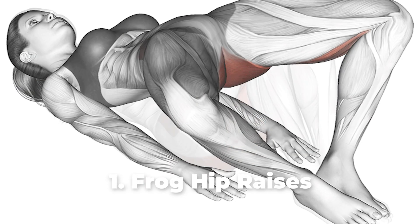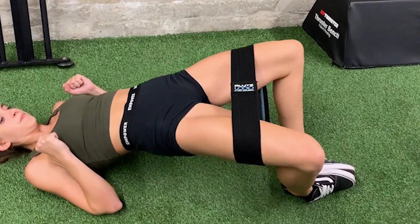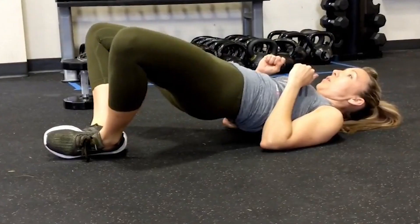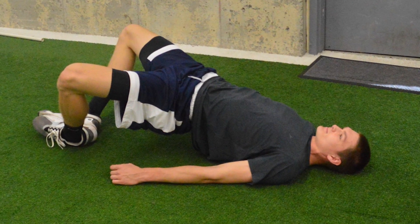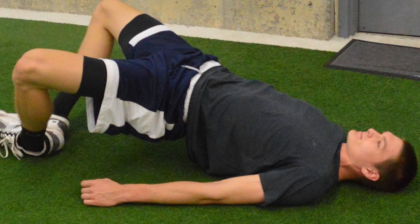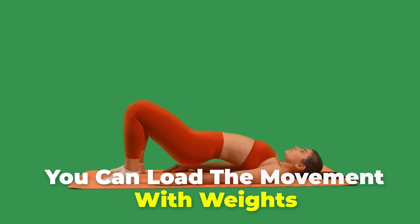Frog Hip Raises. For this exercise, start by laying face up and bringing the soles of your feet together into a frog or butterfly position, with your feet positioned as close to your bottom as possible. Make fists with your hands and keep your elbows on the floor so that your forearms are perpendicular to the ground. Draw your belly button down toward the floor to engage your midsection and press your lower back into the floor, while keeping your chin tucked into your neck. With your ribs down and shoulders on the ground, press down into the floor with the edges of your feet, and then squeeze your glutes to thrust your hips towards the ceiling. Pause at the top before lowering your buttocks back down to the floor with control, then repeat for reps. If you're looking to add a challenge, you can load the movement with weights.